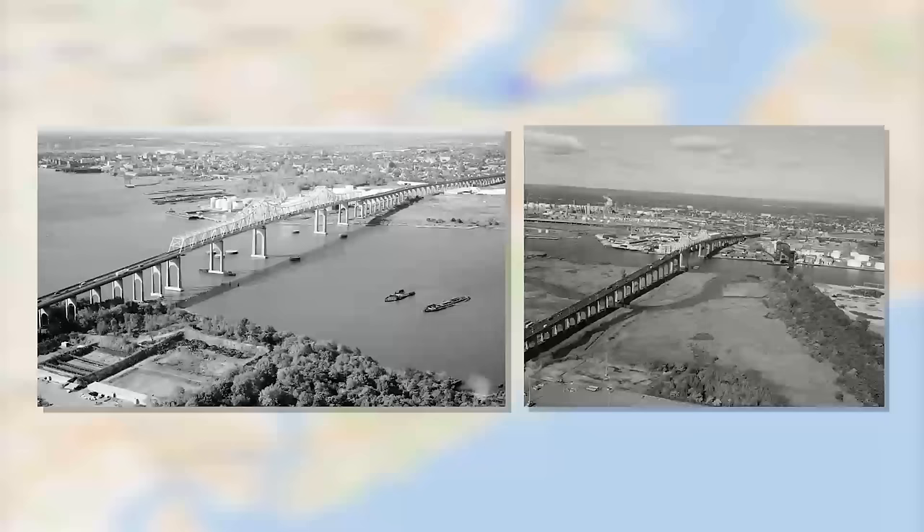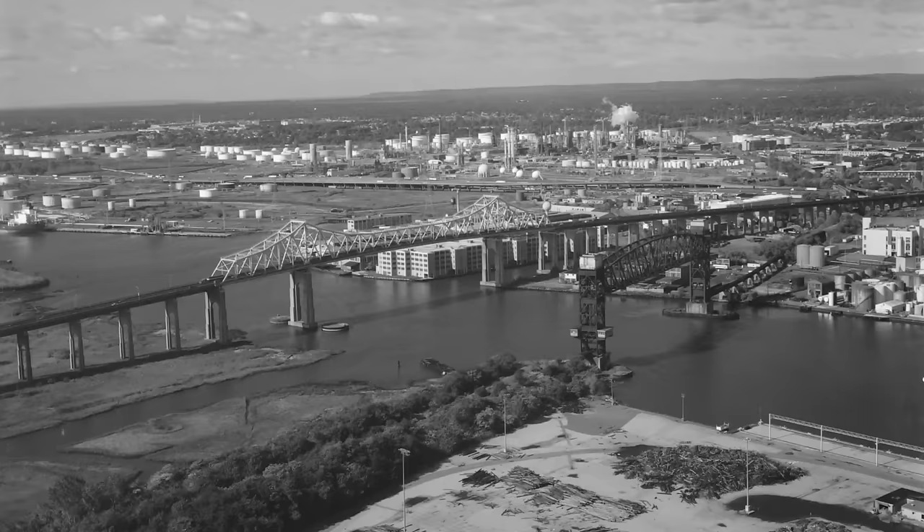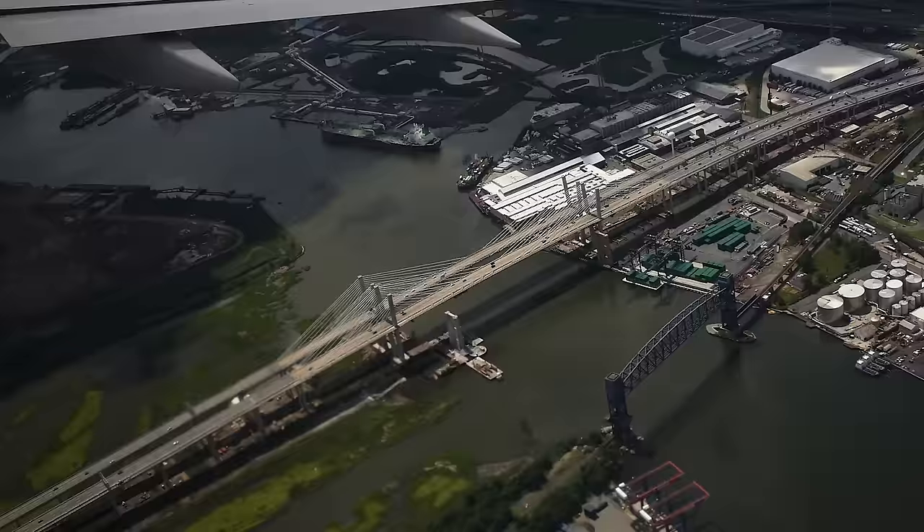Both bridges are connected to major thoroughfares, particularly the Goethals, which supports regional economic activity by providing intermodal connections to the bi-state highway network, railroads, the Port of Newark, and Newark Liberty International Airport. More than $33 billion worth of regional freight moves through this area each year.